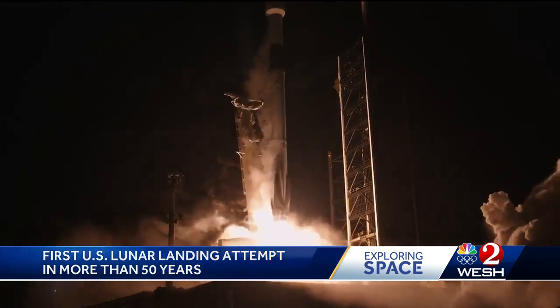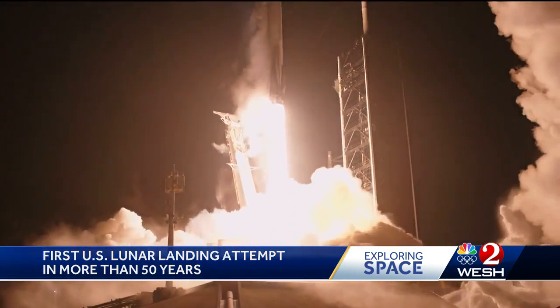And liftoff. Go SpaceX. Go IM-1 and the Odysseus lunar lander.